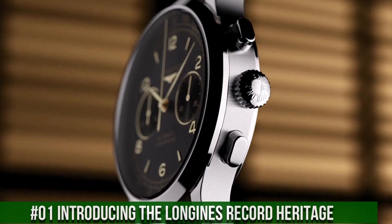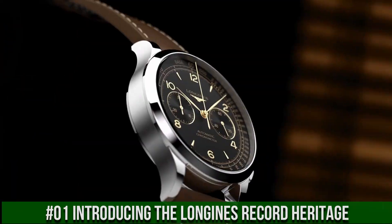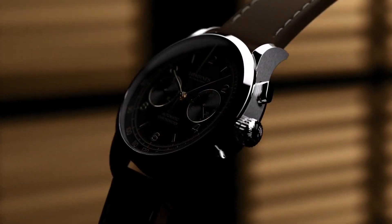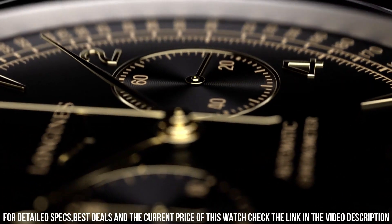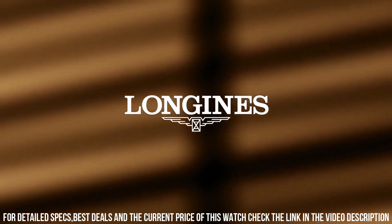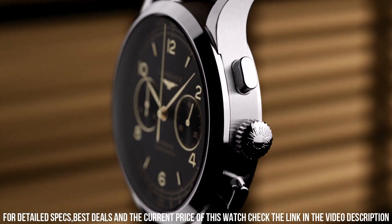Number 1: Introducing the Longines Record Heritage. Movement: COSC-certified self-winding caliber L85-4, 59-hour power reserve. Functions: hours, minutes, small seconds, tachometric scale. Case 40mm stainless steel, water resistant at 30m. Dial: black matte with applied gilt Arabic numerals and indexes. Strap: brown leather with pin buckle.